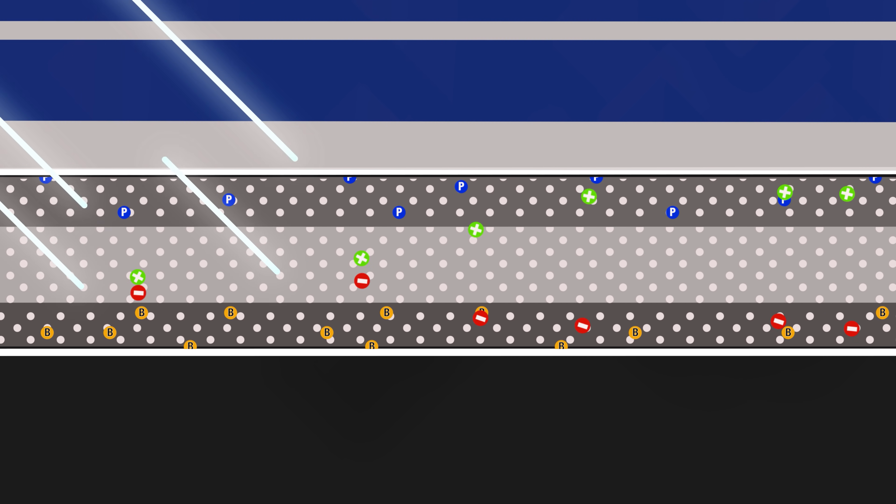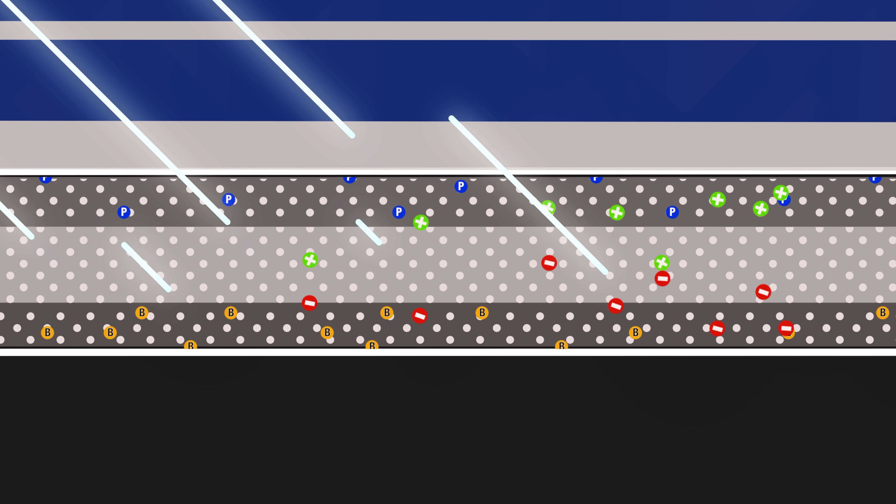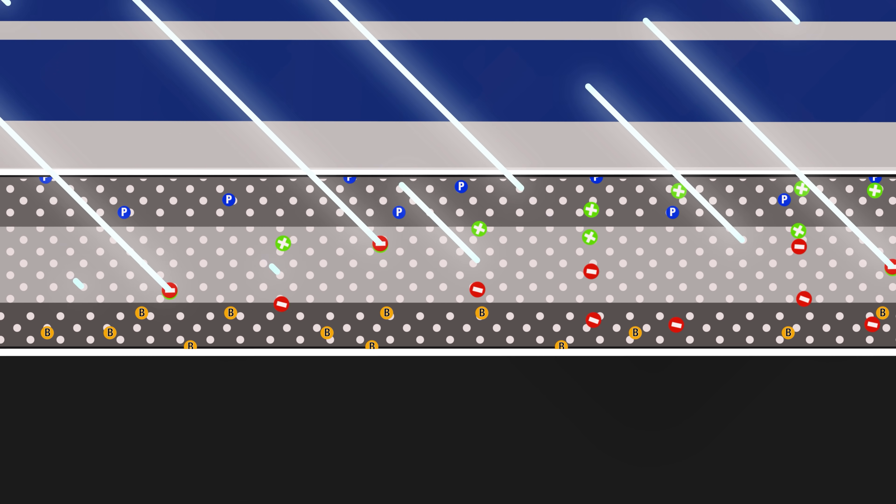When photons hit the silicon layer they knock electrons free, and the two doped materials act like electrodes on either side of a battery, facilitating the movement of those electrons out of the photovoltaic sandwich and into an electrical circuit. The Power Roll system effectively turns that sandwich arrangement on its side.